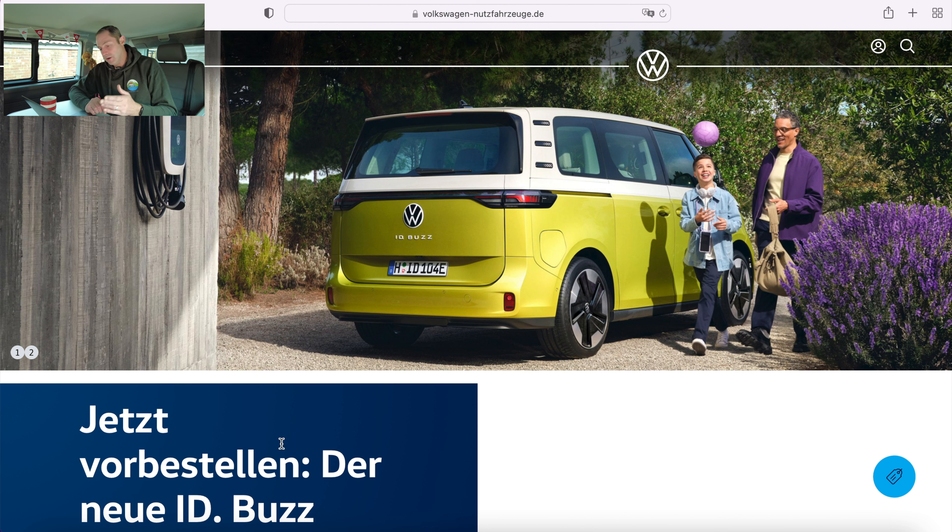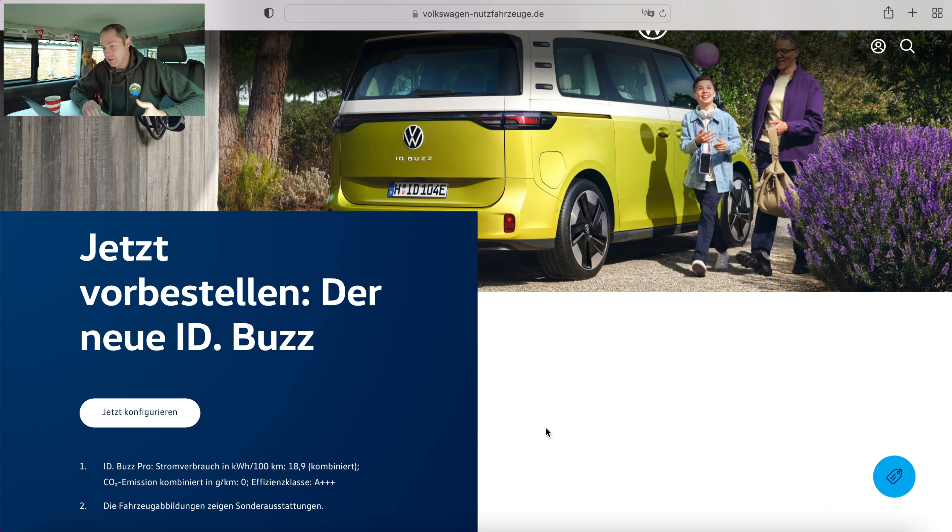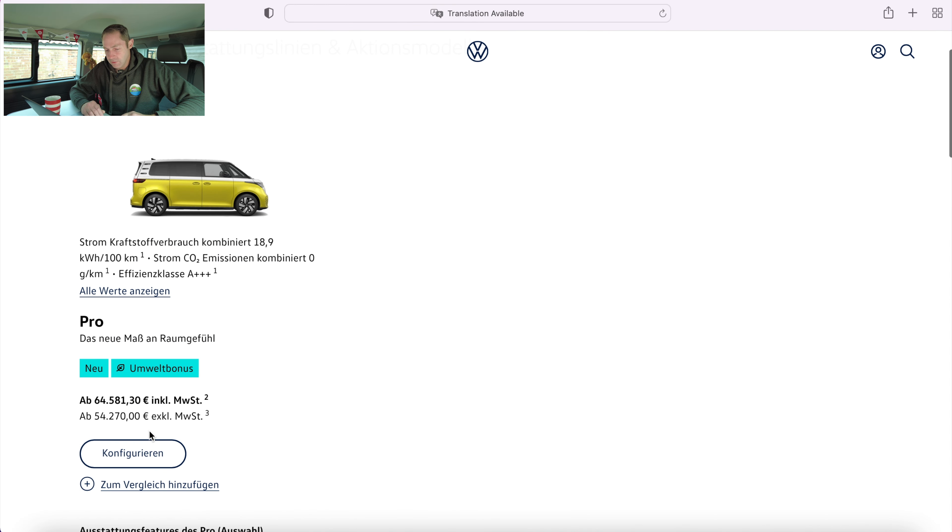Right then, let's get into it. I've got my laptop here, I've got a trusty mug of tea which we might need as we go through this - it might need to be something a bit stronger than that by the time we get to the end. This is the German Volkswagen van website, obviously it's talking about pre-ordering here. I don't speak German, so when we get a bit later into the configurator and we're looking at all the options, I'll switch on the translate function which will help us out a little bit. So let's go through and start configuring.